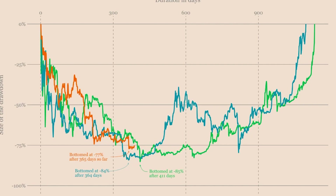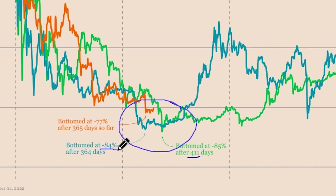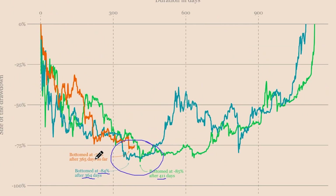Let's look at the amount of drawdowns we usually see in every bear market. In green is the first cycle bear market, in blue the second cycle, and then the current bear market. In the first cycle, Bitcoin bottomed at minus 85%, taking 411 days. In the second cycle, it bottomed at minus 84% in 364 days. Right now we are at minus 77% and 365 days. So we should be in the vicinity of the bottom — but this time could be different.